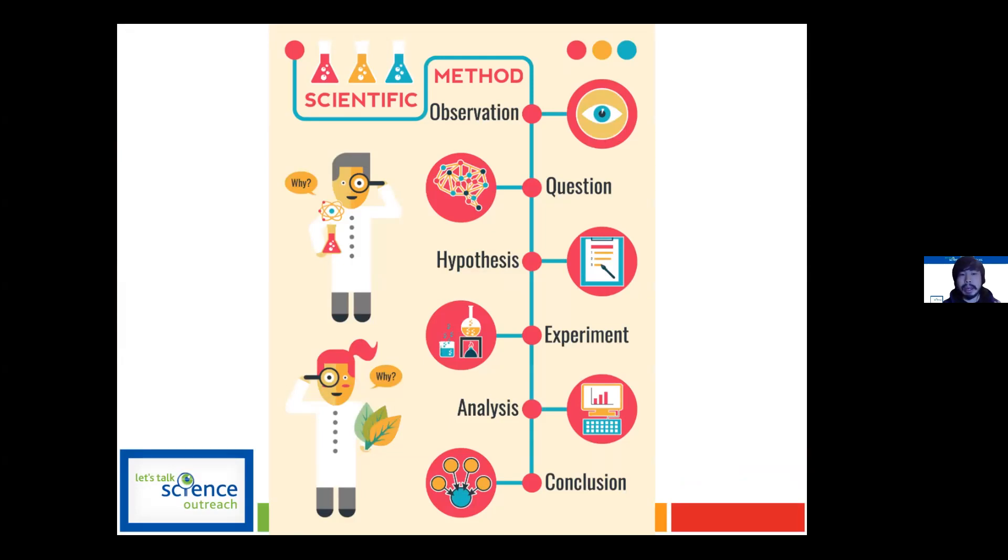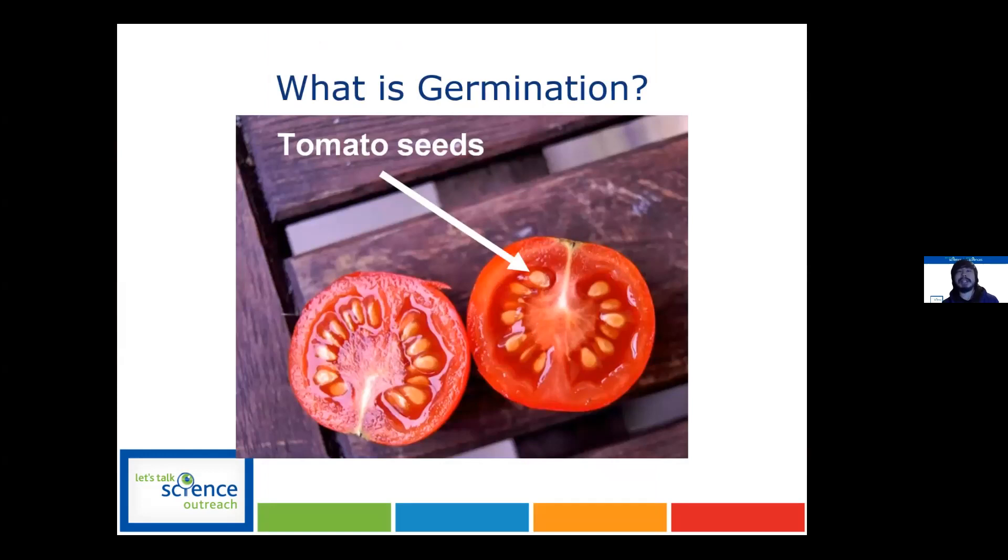When you're running the experiment, there are some things you'll need to write down — your analysis or observations. These are cut-up tomatoes, and we all know tomato seeds are found kind of within the middle there. These seeds undergo a process called germination.